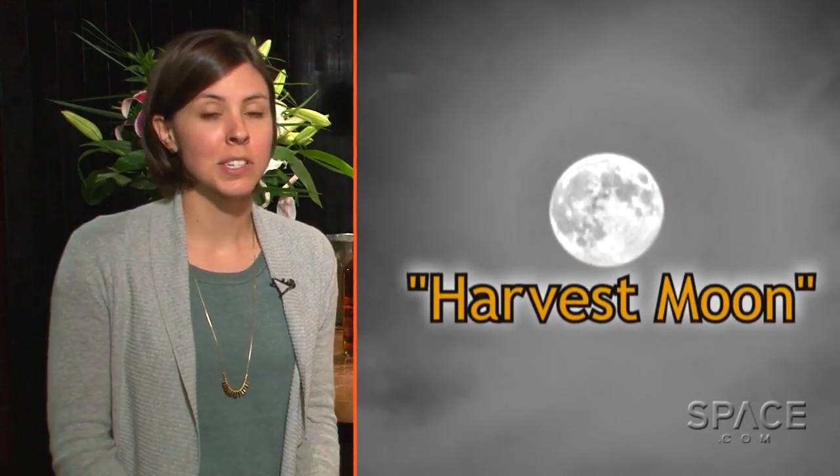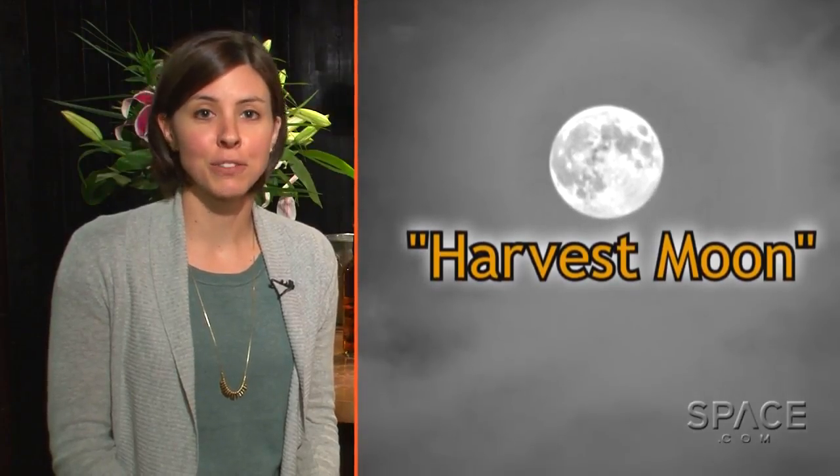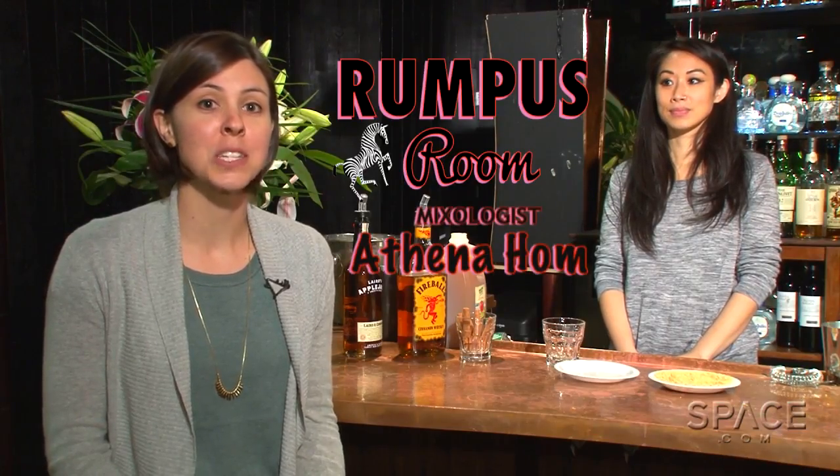The full moon that falls closest to the autumn equinox is called a harvest moon. Today we're going to show you how to make a cocktail inspired by the harvest moon, put together by mixologist Athena Hom.